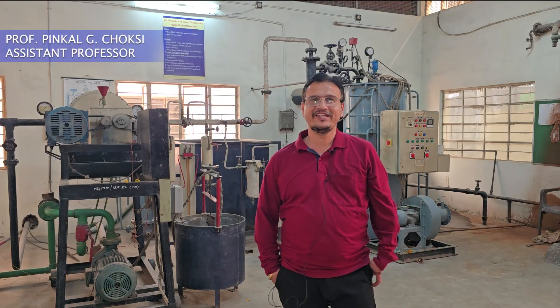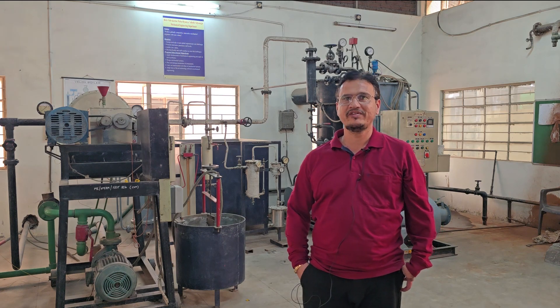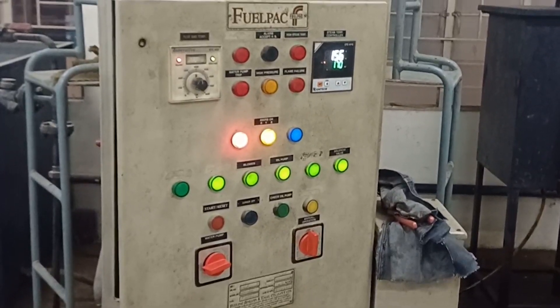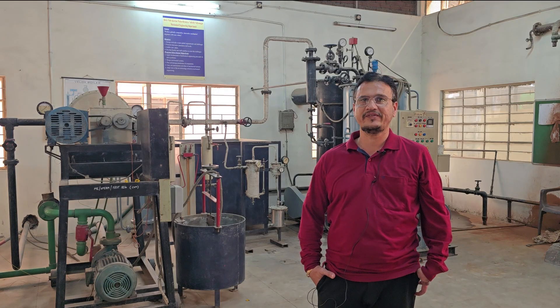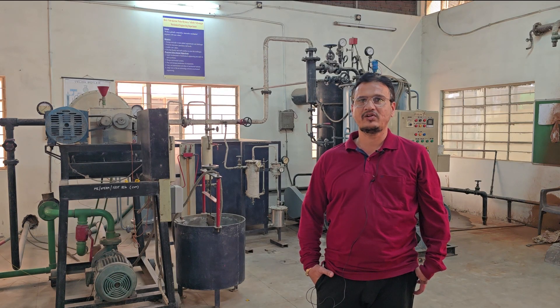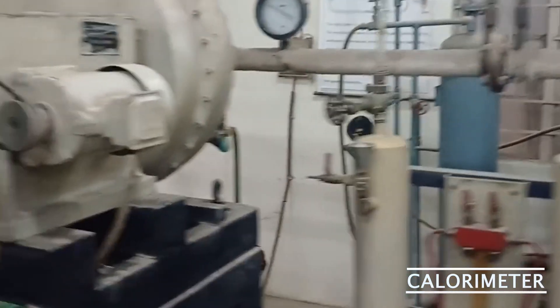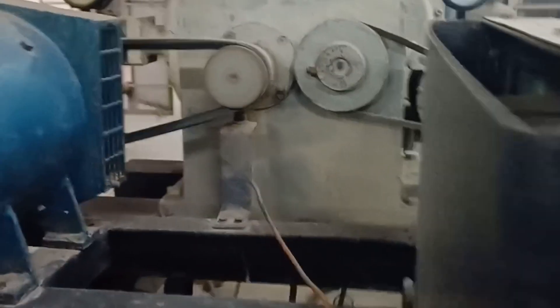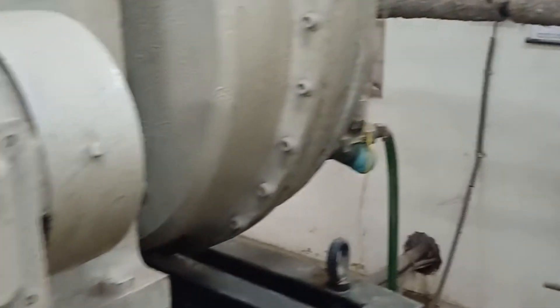We are having a steam turbine test rig in the thermal power engineering laboratory of BBM Engineering College. Here we have one non-IBR boiler which can generate a maximum pressure of around 25 bar and a maximum temperature of around 170 degrees centigrade. We also have the facility to measure the wetness or dryness fraction by using a separating and throttling calorimeter, and then the turbine is run using that steam.